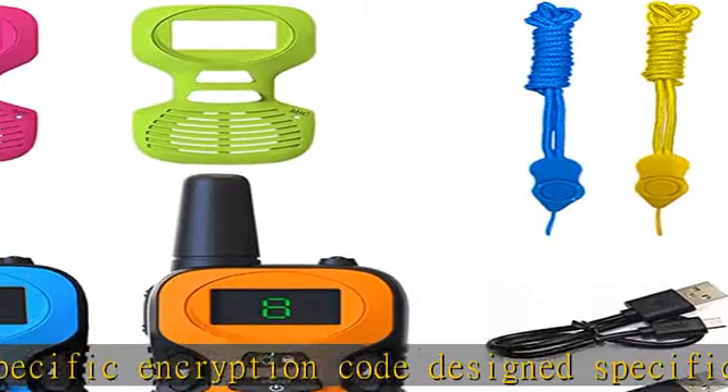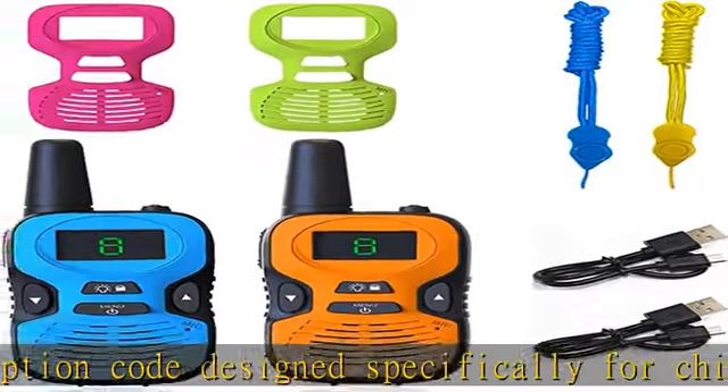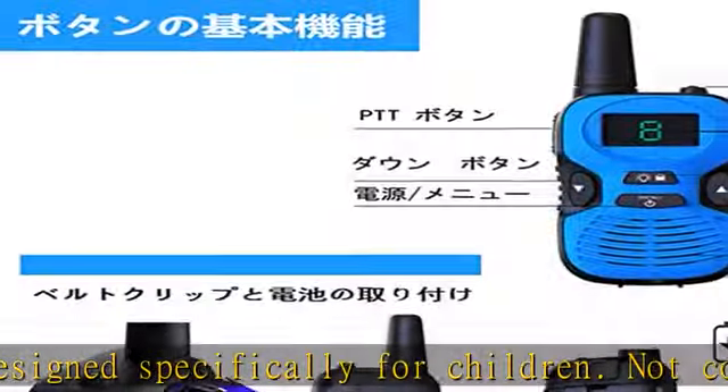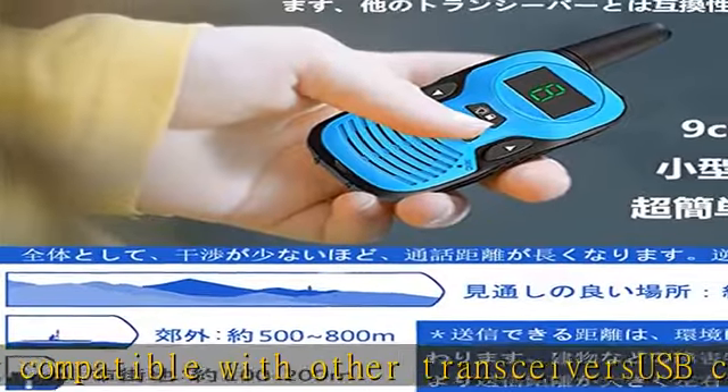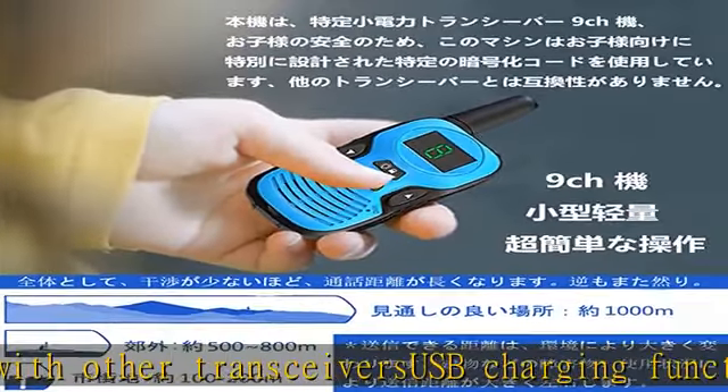Note: cannot be charged when using alkaline batteries. This product conforms to Japanese Ministry of Internal Affairs Technical Standards, and has acquired a technical compliance mark that has passed rigorous inspection by the Japanese Ministry.